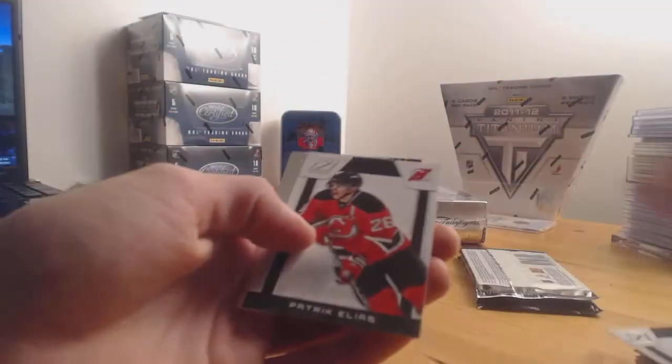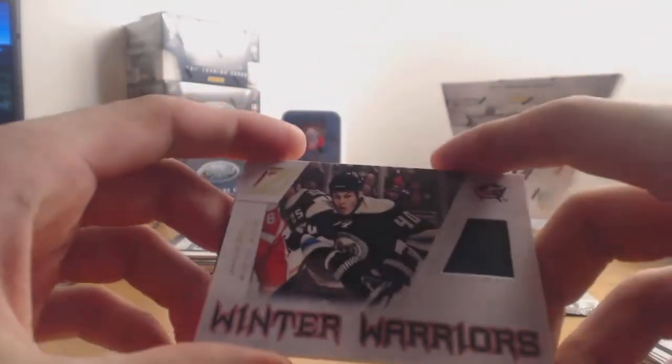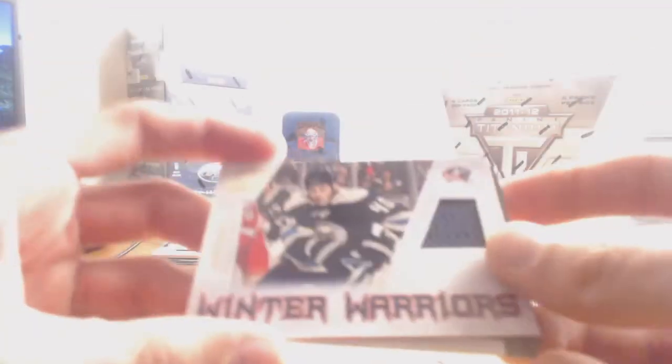Next up some base, and Crease is the Word for the Atlanta Thrashers — a.k.a. Winnipeg Jets — Andre Radulov. Then another pack starting with base and Winter Warriors — Jared Boll for the Columbus Blue Jackets.